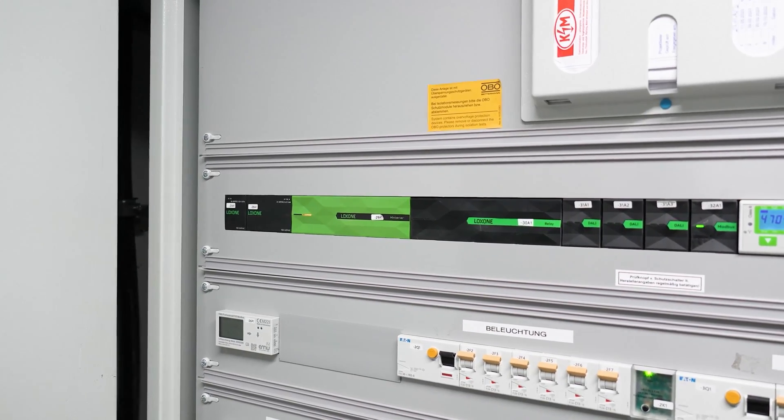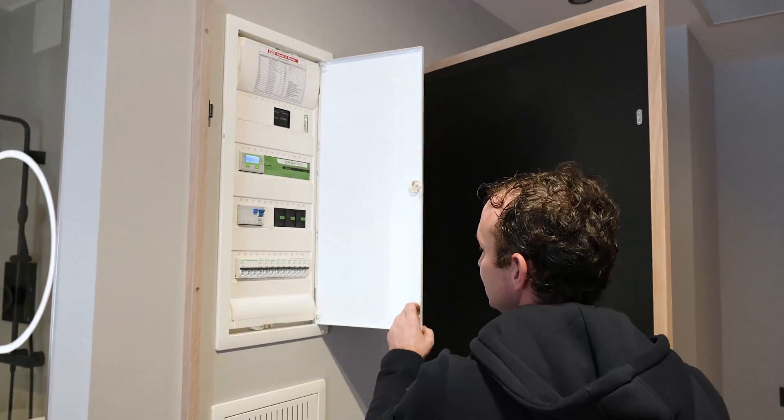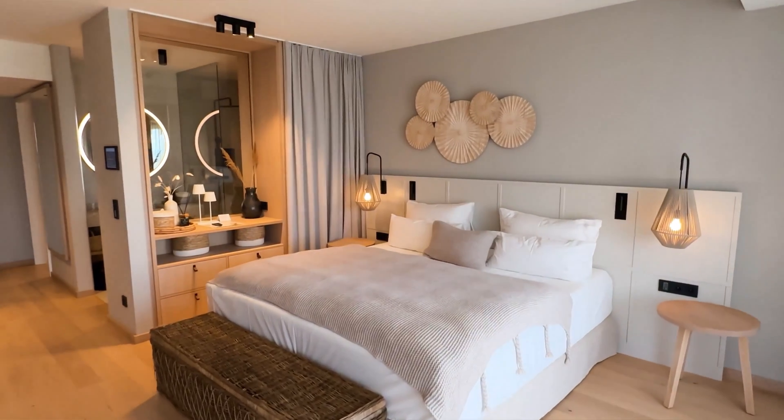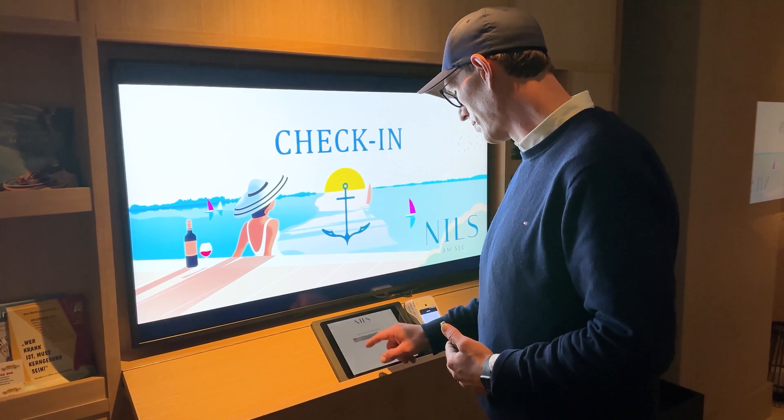In total, 53 mini-servers were installed throughout the hotel, all connected through a trust. Once a guest checks in, their room's mini-server is automatically assigned, granting them access to the necessary common areas.